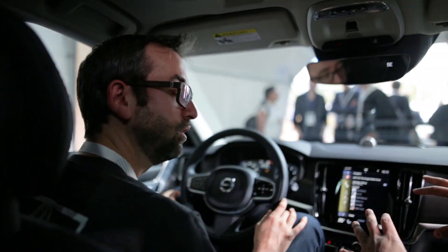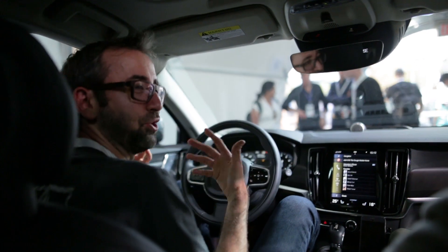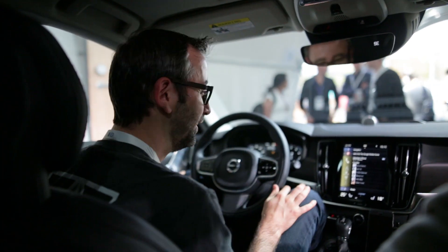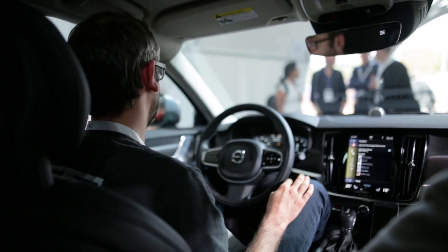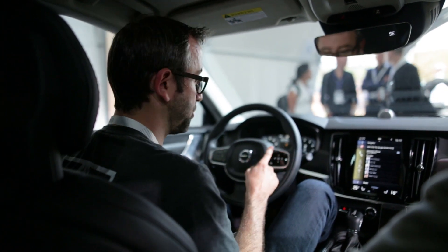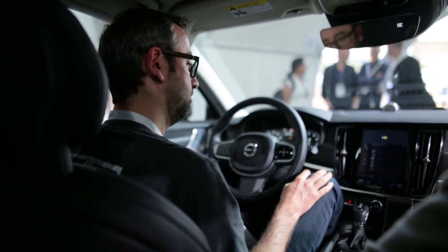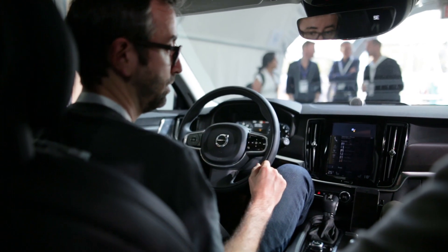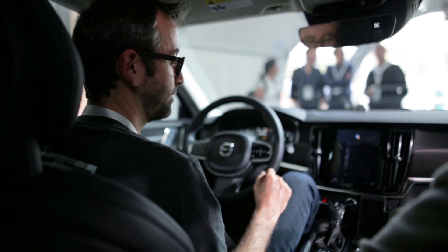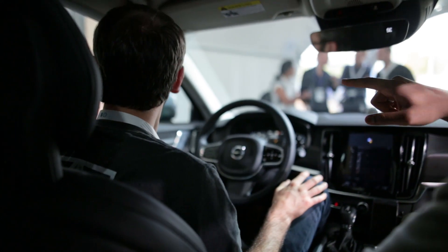The car has its own data connection, though there are some connectivity issues in this demo environment. You can do this while actually driving home — turn on your lights, check the locks, or ask 'What's the temperature in my living room?' The assistant responds: 'Heating is set to 75 in the living room with a current temperature of 71.' That works through the Nest thermostat.